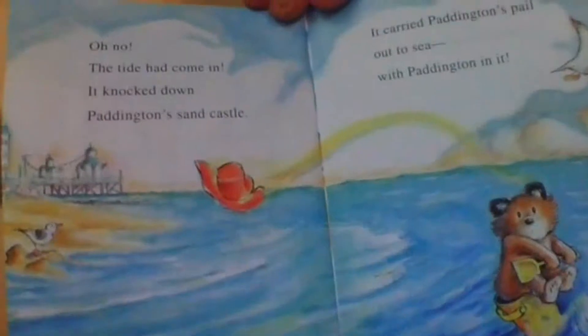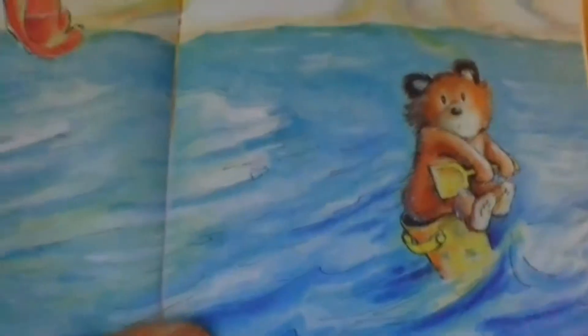Oh no! The tide had come in. It knocked down Paddington's sandcastle. It carried Paddington's pail out to sea with Paddington in it. There's Paddington — that's him in his pail.